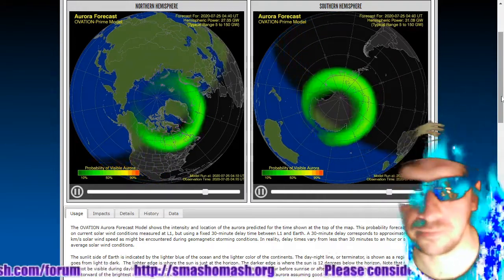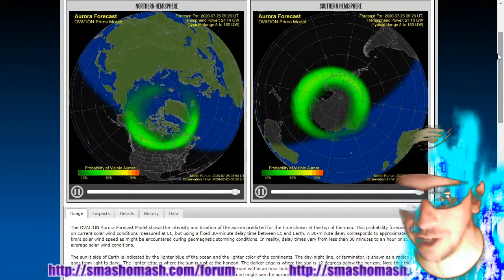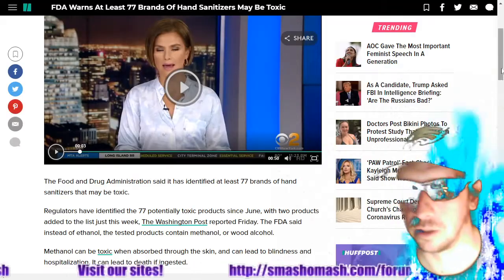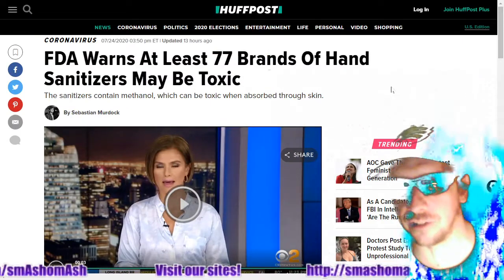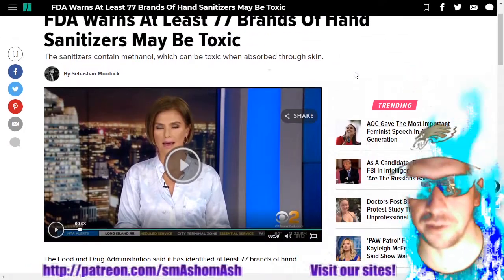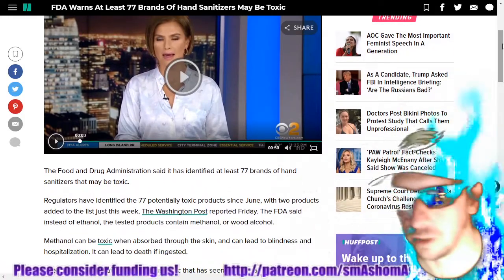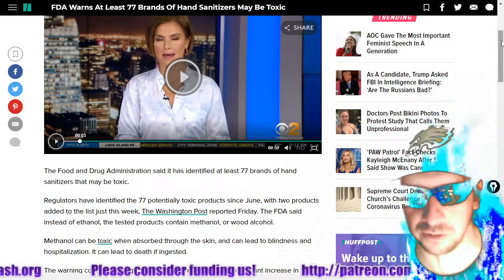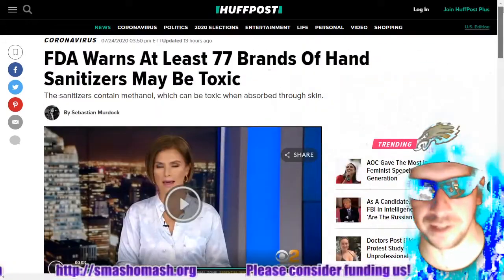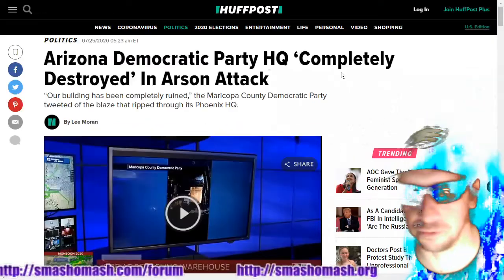There are the auroral forecasts for Borealis and Australis. Welcome to another Smash Lights. This one's going to be very short, as there's too many other things to cover. FDA warns at least 77 brands of hand sanitizer may be toxic. Don't try to drink methanol, and don't try to drink ethanol either. Don't drink your hand sanitizer, folks. Don't put it all over your mask before putting your mask on your face. Methanol can absorb through the skin, which makes it very inappropriate hand sanitizer. So be aware of which chemicals are around you.